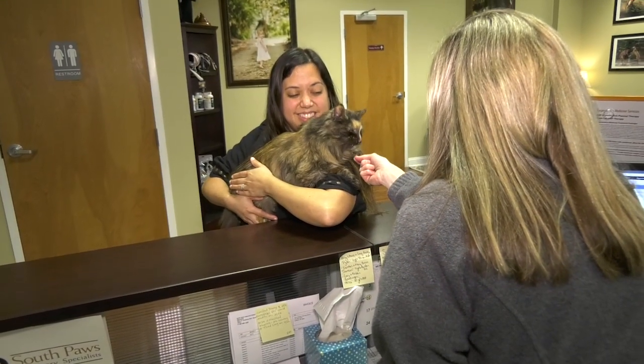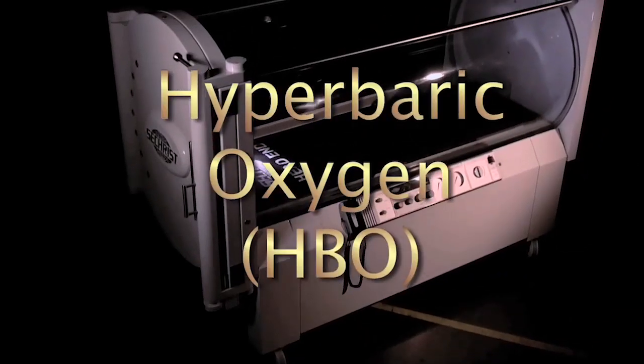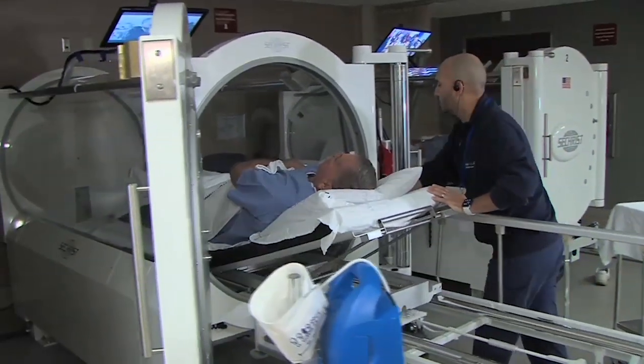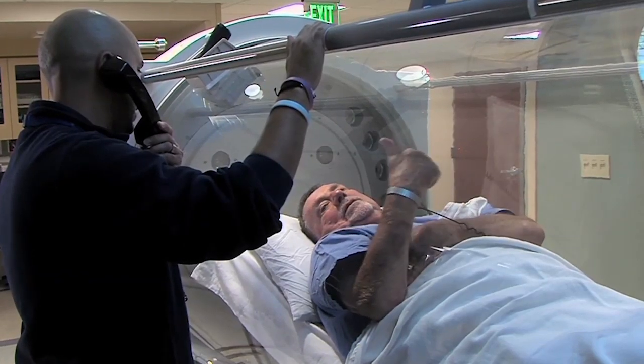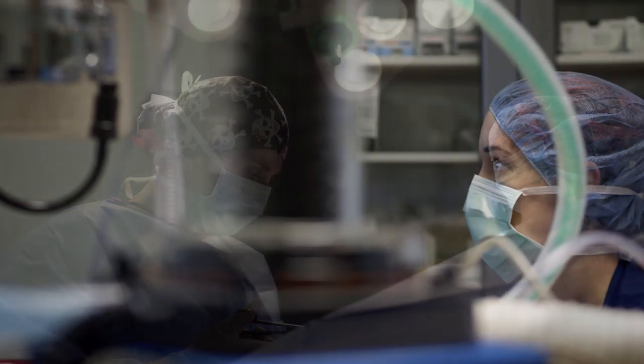The payback period, path to owning the device, and costs to families are all quite reasonable. Hyperbaric oxygen therapy, or HBOT, has for many years created a much-needed boost to healing for human patients and even includes chronic wounds. I couldn't imagine not having a hyperbaric chamber in the practice.